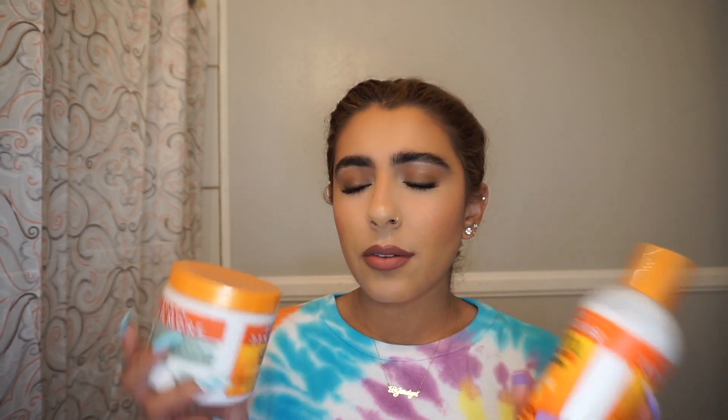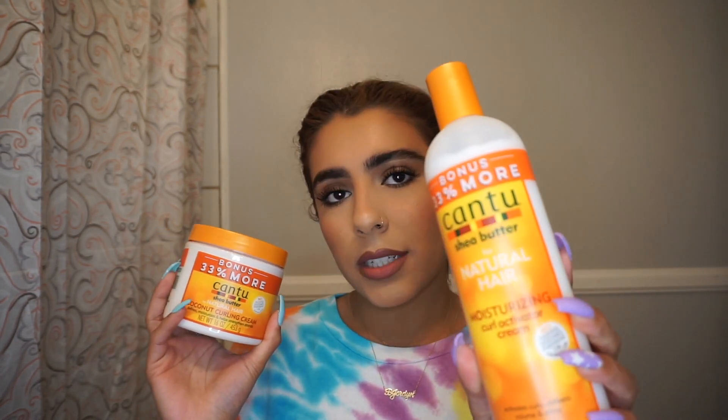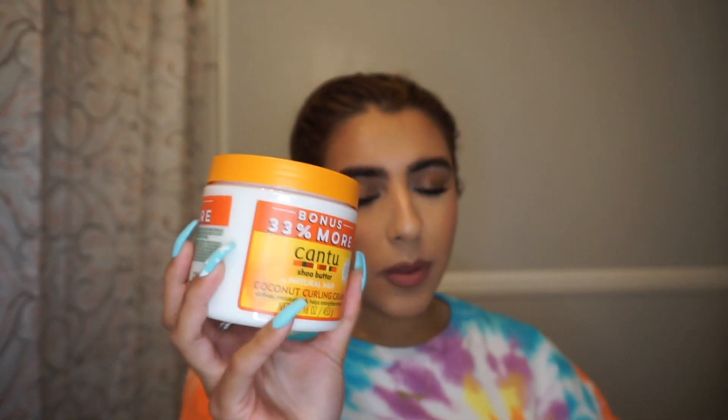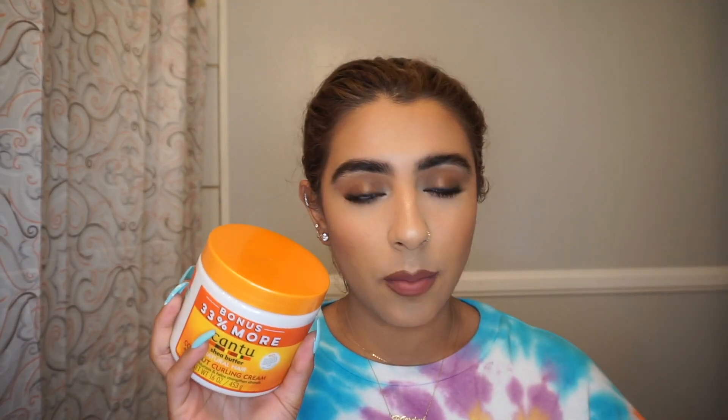I don't know if it's just me, but if you guys buy Cantu, do you know if they have seals on their products? Because when I got it earlier they had no seals on them, which I thought was kind of weird. They're fine, but still. This one is the Moisturizing Curl Activator Cream and this one is the Coconut Curling Cream. I think I'm actually using this one — this one smells really, really good. So I probably might go with this one.